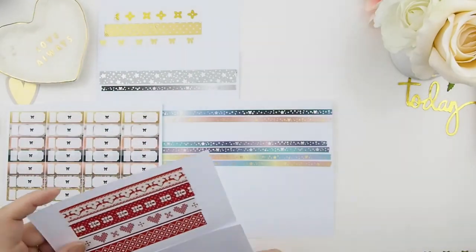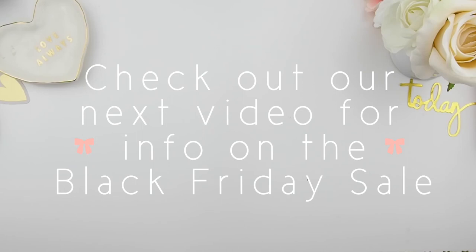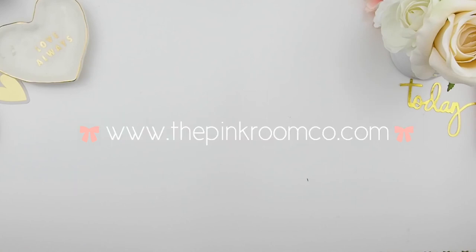And there you go — those are all the new releases for this week, going up in our Etsy shop this Friday. For information about the Black Friday sale, just watch my next video — it'll be all about this weekend's sale, and you do not want to miss that. Also, please join our mailers list because email subscribers get exclusive codes and sales throughout the year. To sign up, head to our website www.thepinkroomco.com, enter your email, and hit subscribe. I hope you enjoy our new releases — comment below or convo me on Etsy if there's anything you'd like to see. Happy planning, bye!